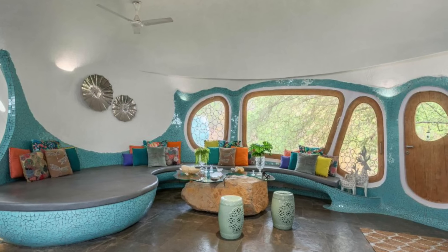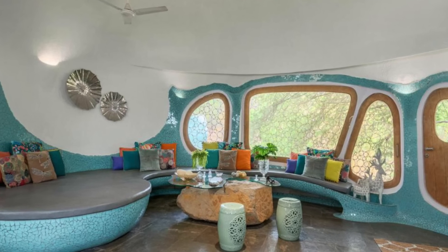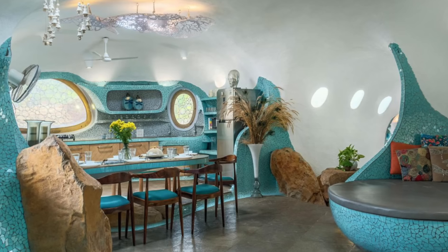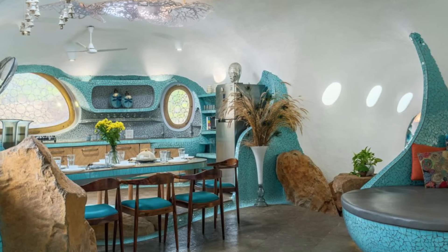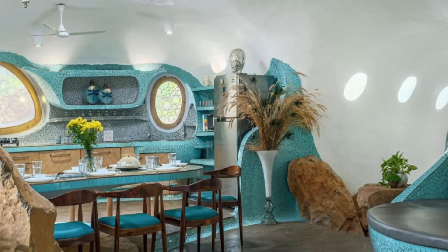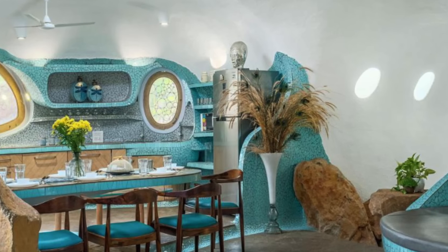Besides the cozy bedrooms, the cave houses feature a swimming pool, an indoor dining space, and rooftop gardens that span the entire property. The interiors are thoughtfully curated with a mix of materials, including tiles, stone, glass, and wood, creating an aesthetically pleasing ambience.